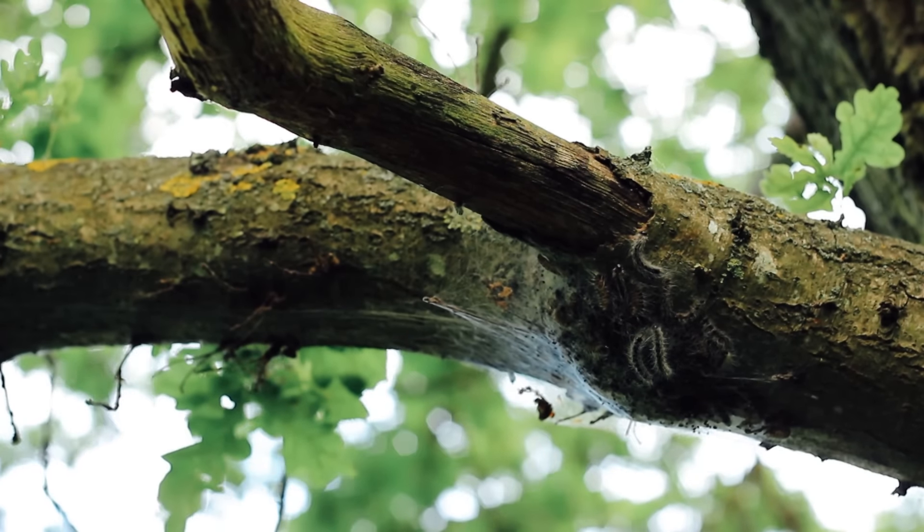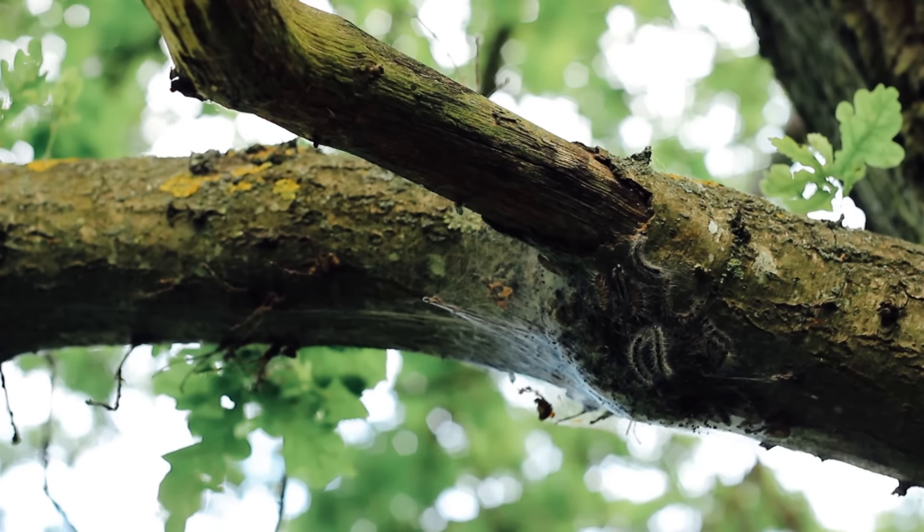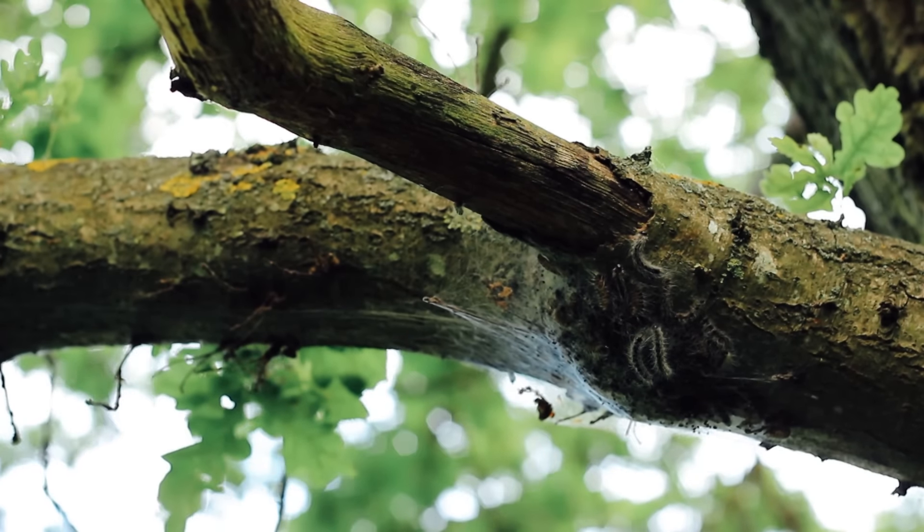Here are three tips. First, they live almost exclusively in oak trees, which are easy to identify by their distinctly shaped leaves and of course their acorns.